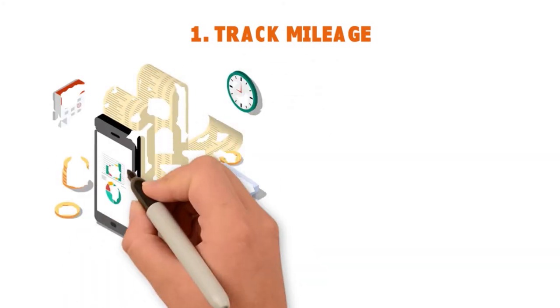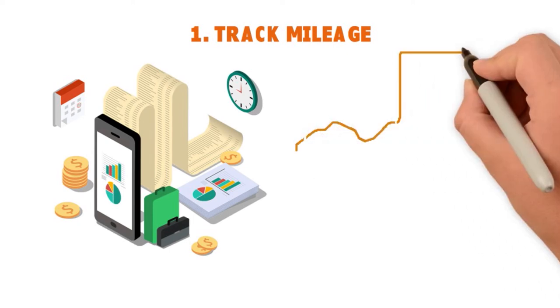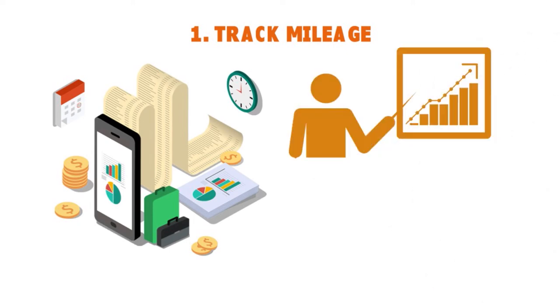First, you want to track with QuickBooks Self-Employed. You can track mileage automatically, so you can see accurate reporting at the end of the year. You can track miles without draining your phone's battery, and mileage data is saved and categorized to maximize deductions. That's very important if you are always on the go and want to write off every mile driven for work.